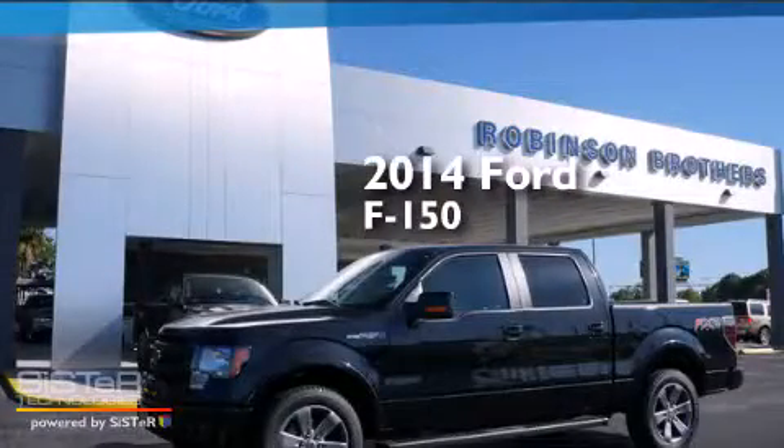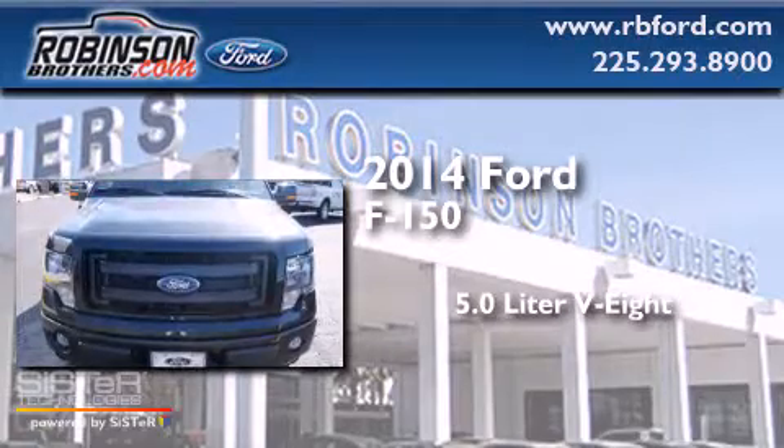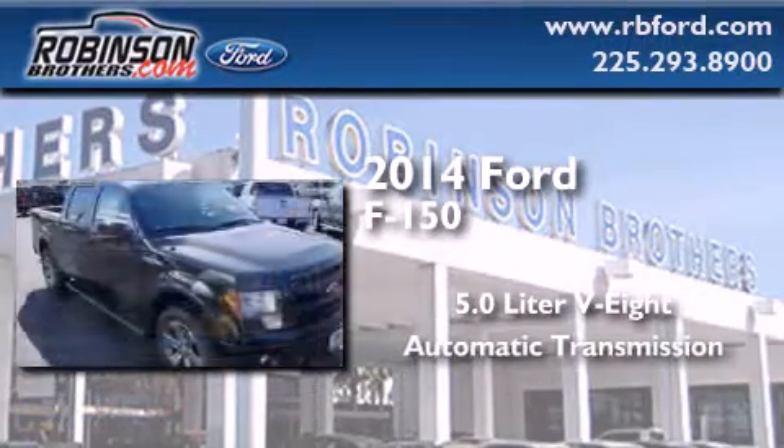This is a brand new 2014 Ford F-150. It features a 5.0 liter 8-cylinder engine and an automatic transmission.